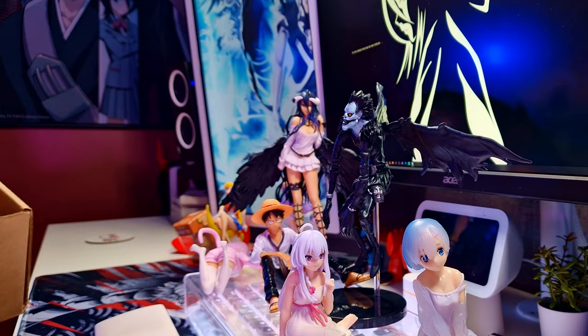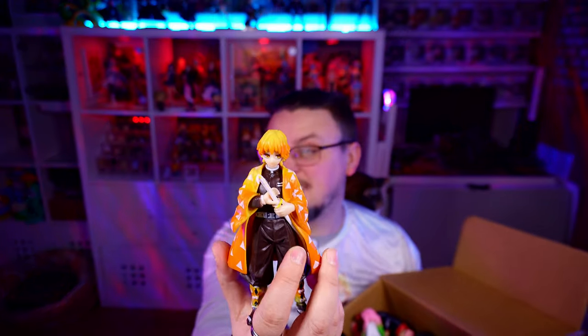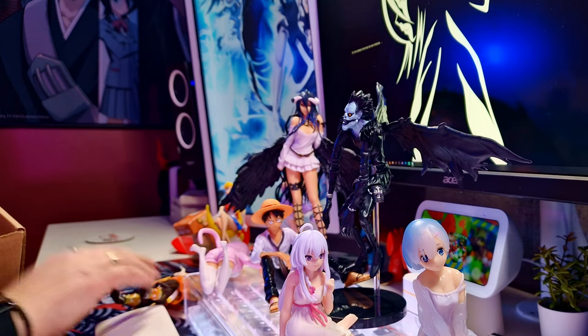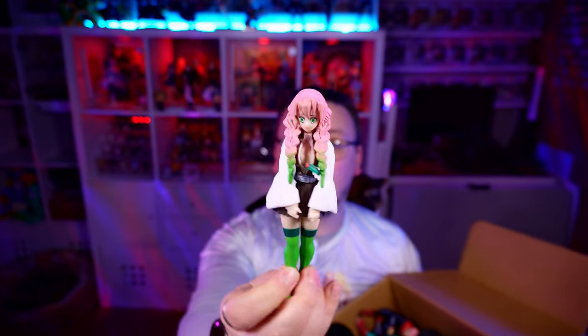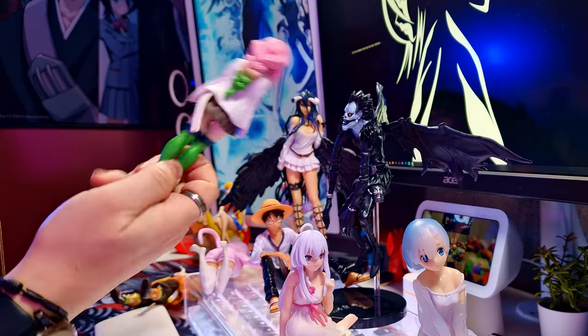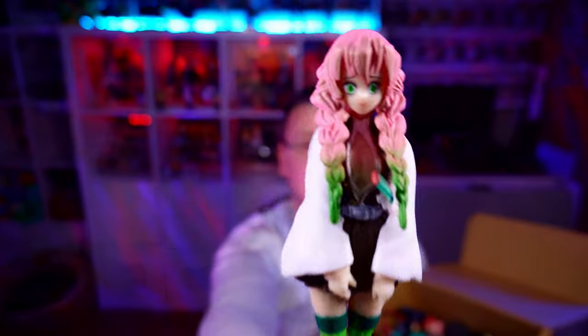This is Nitsu from Demon Slayer with an extremely bent sword and questionable print with a questionable face. He wasn't too bad overall. There are some more weird ones in here — shocked and scared Mitsuri with an extremely overly curved sword, way more curved than her normal sword actually is. Extremely shocked.